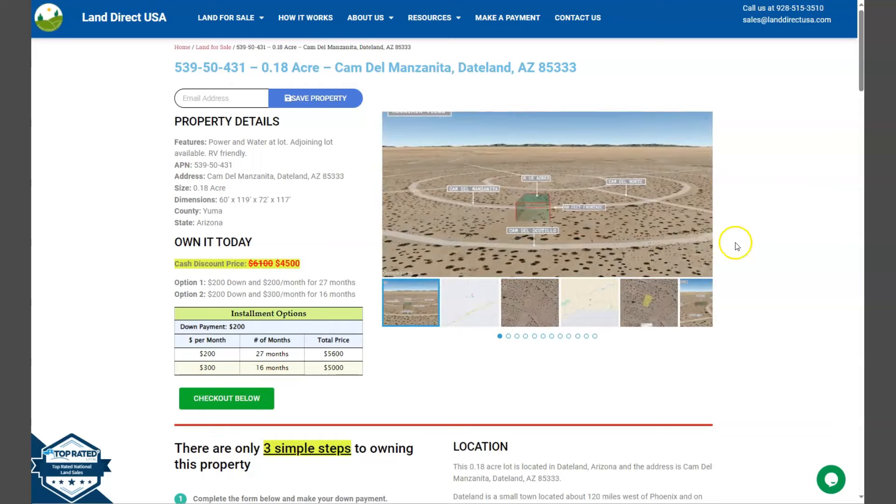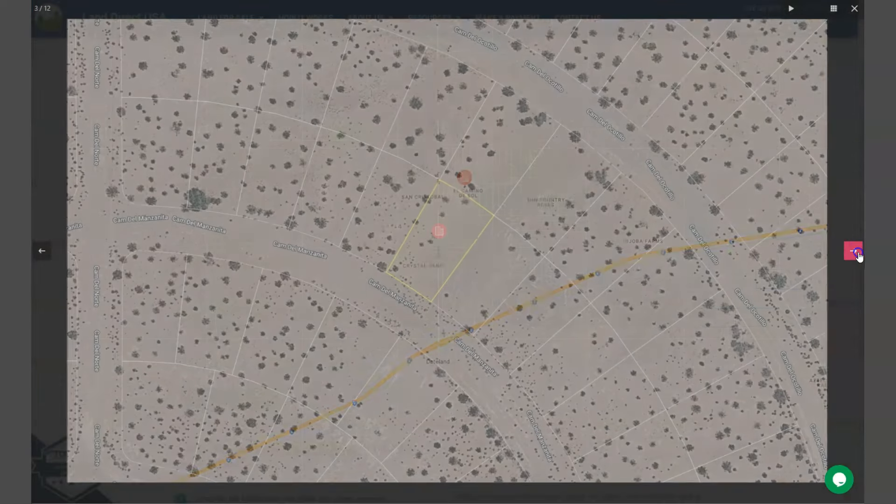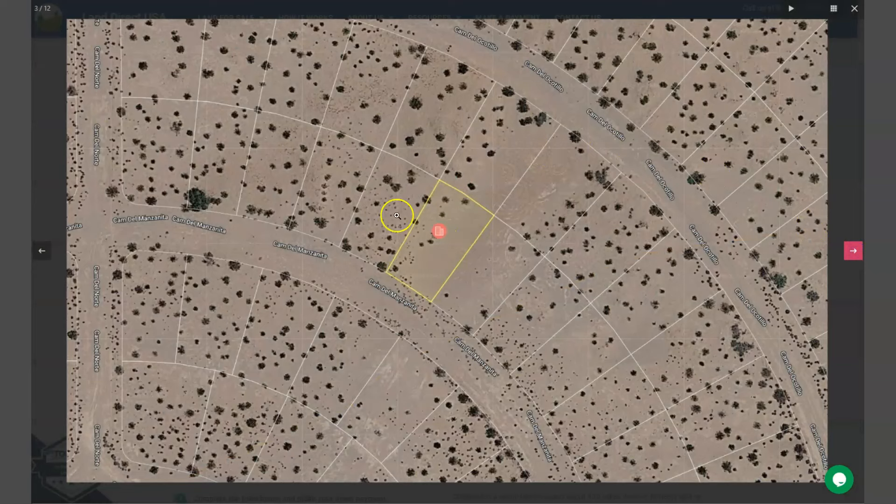On the side here we have some gallery photos. You will see some mountain views of the lot and some actual photos of the nearby area. This is your lot, and adjoining lots are also available. Power and water is also readily available within the lot.